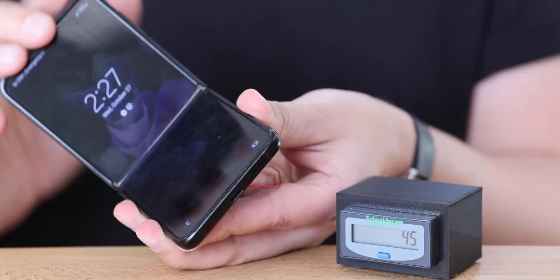Did you ever wonder how many times a Samsung Z Flip 3 can fold before it breaks? I did, and it got me here.